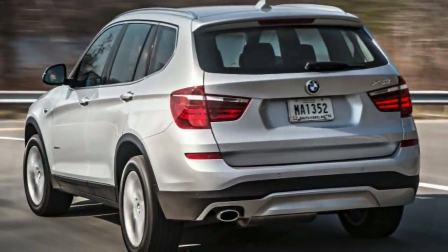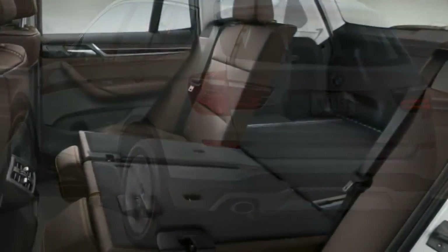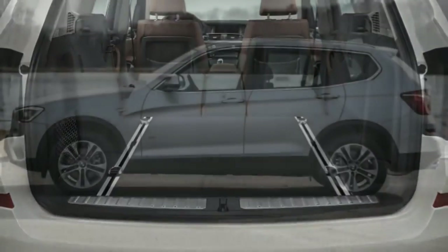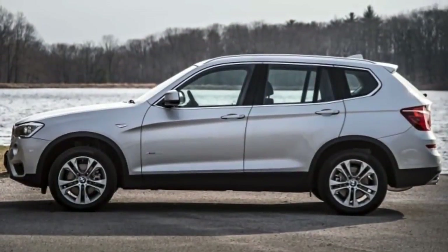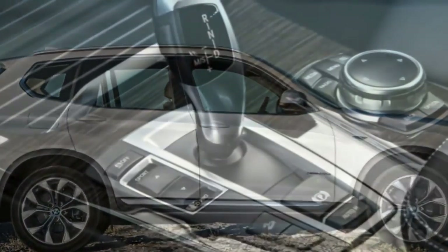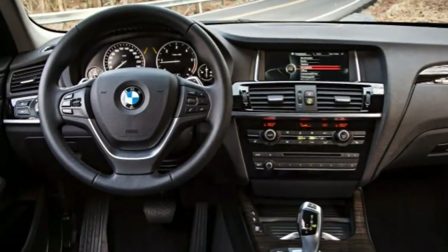As such, we think the 2017 BMW X3 remains a class leader even in the face of newer and very impressive competitors, including the Jaguar F-Pace, Mercedes-Benz GLE-Class and Porsche. More family-friendly choices like the Acura RDX and Volvo XC60 are also worth a look.